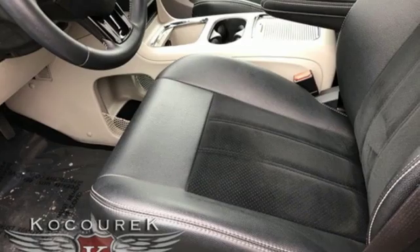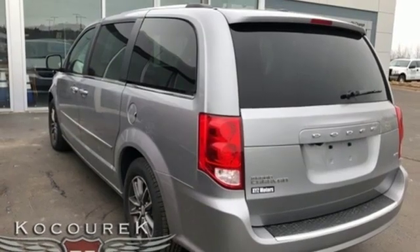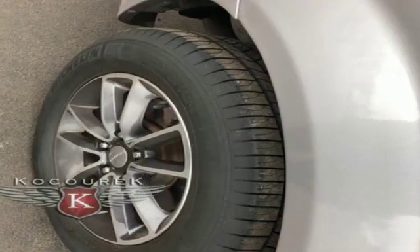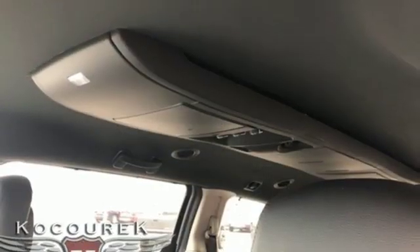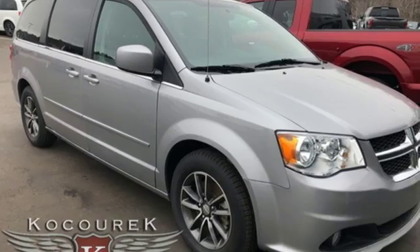Power heated mirrors, dual zone climate control, auxiliary audio input, AM FM stereo radio, three 12 volt power outlets, manual tilting steering column, Pentastar engine, aluminum wheels, and multi-speed automatic transmission.